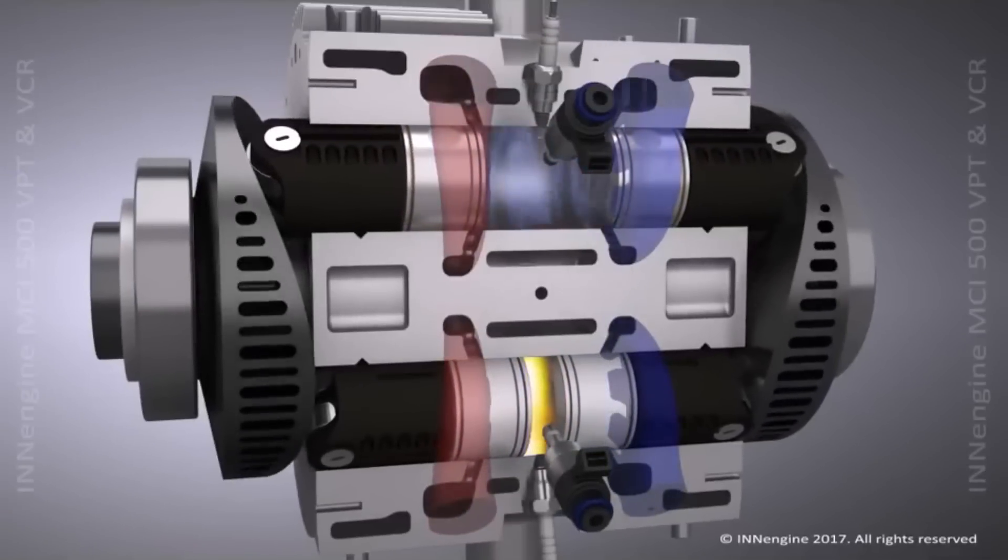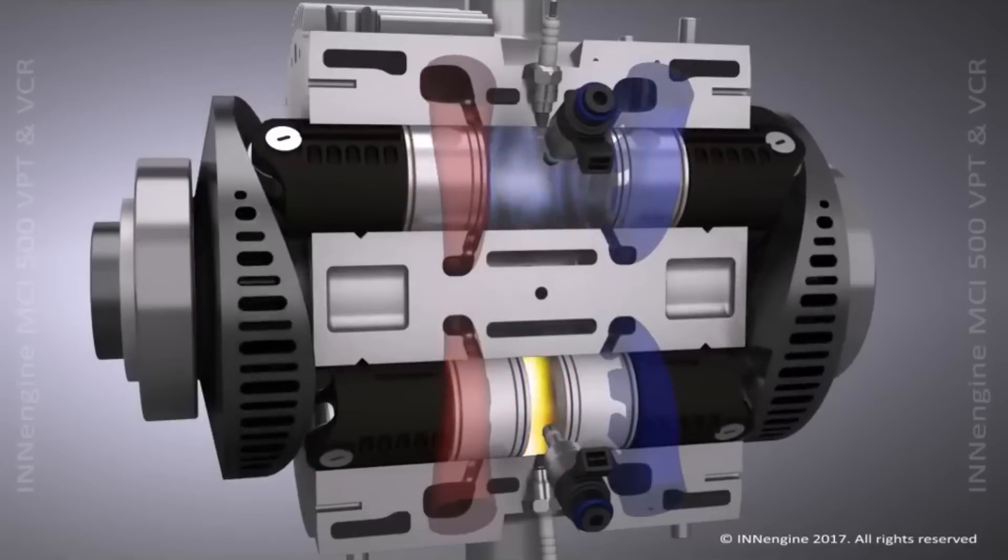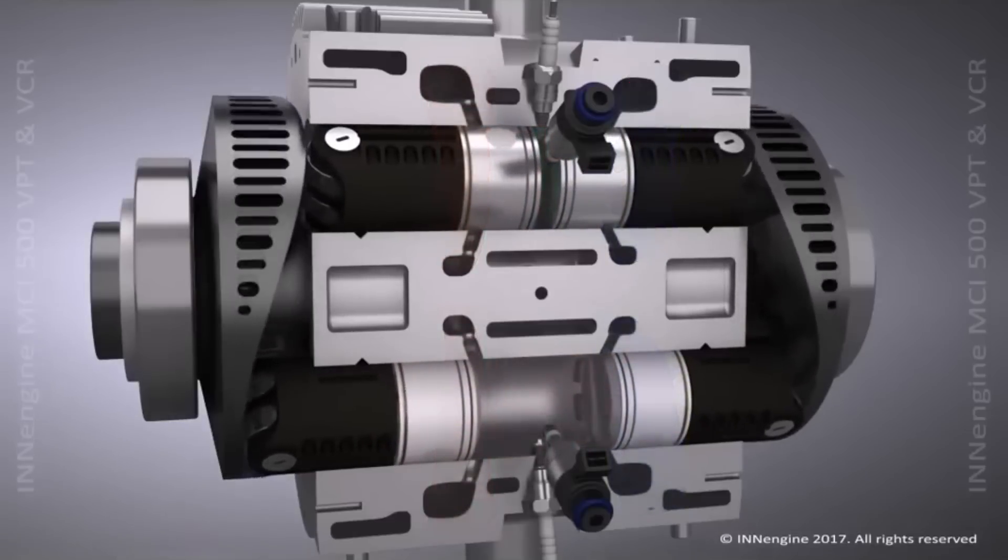The asynchronous opening and closing of the intake and exhaust ports occurs due to the asynchronous movement of the plates themselves, causing the intake and exhaust ports to alternately open and close.